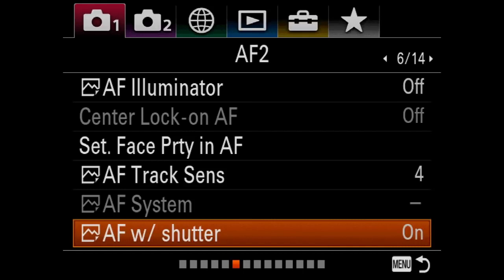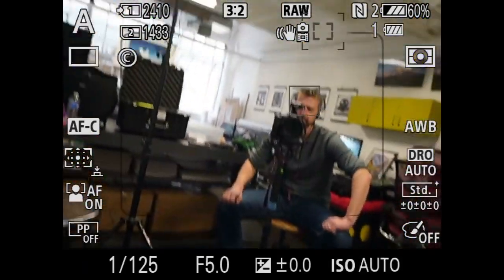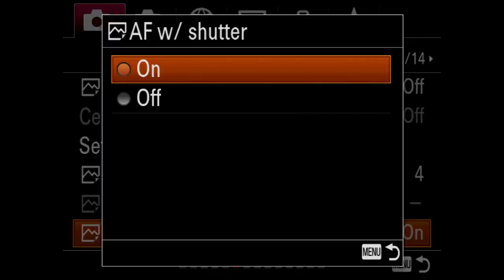The new Sony A7R Mark III has rear focus buttons — something we've asked for for a long time. A lot of people like to work with rear focus. I like to work sometimes with the shutter release where I can just press it down halfway. So right now I can push the rear focus button or the shutter release and both do the same thing — I have it set for both. I leave AF with shutter on, but if you don't want that you can turn it off and then you won't be able to focus by pressing the shutter halfway down.